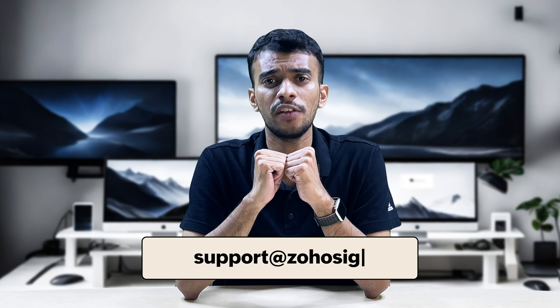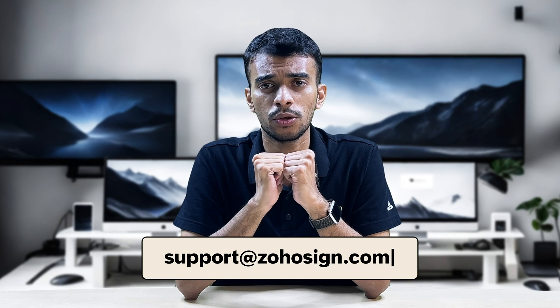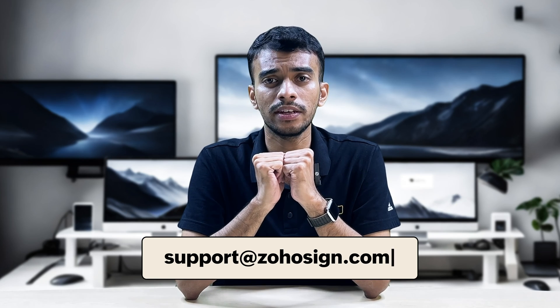I guess what I'm trying to say is the discount code for your DocuSign subscription is Zoho! I hope I've given you enough reasons to compare both apps and pick Zoho Sign. If you have any questions or would like a personalized demo, feel free to write to us at support@zohosign.com and we'll be in touch. Thank you for watching.